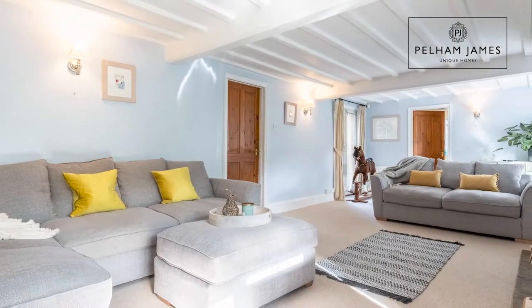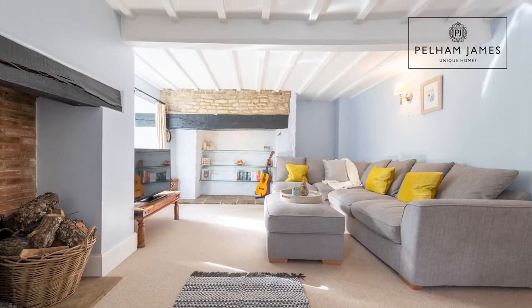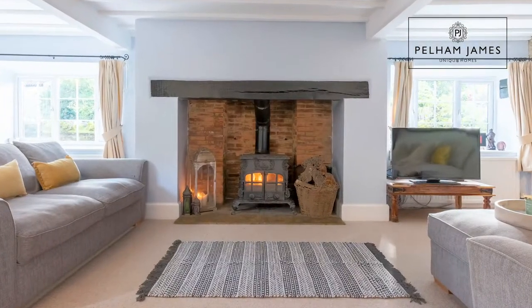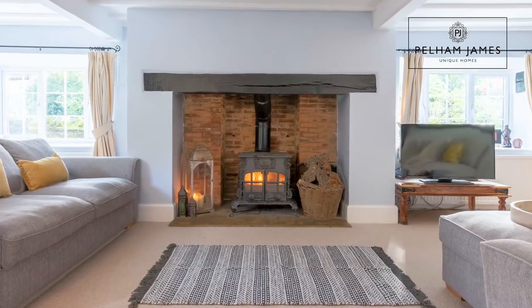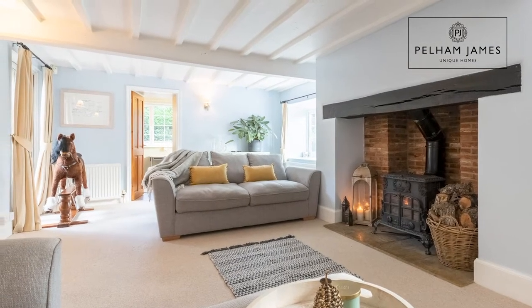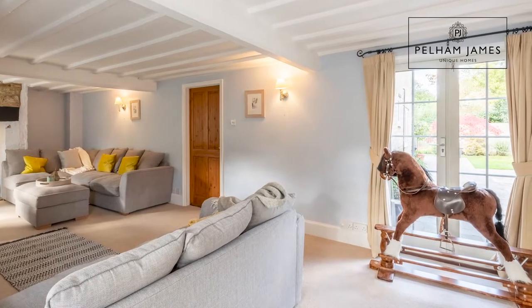To the left you'll find the first reception room, which is the sitting room. We're now in the oldest part of the home where the history begins to reveal itself. With an exposed stonework feature wall and beams overhead, this room also includes a very stunning and cosy wood-burning stove set beneath that sturdy beam. This spacious room is filled with natural light thanks to two windows on the front aspect and double doors that open into the courtyard garden.